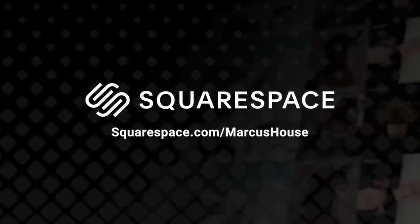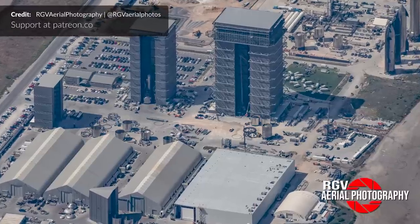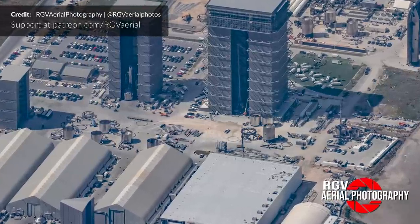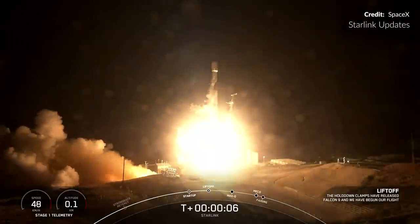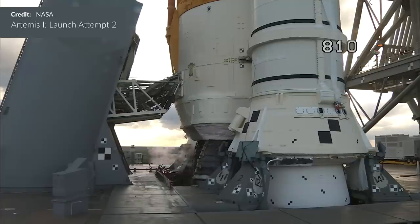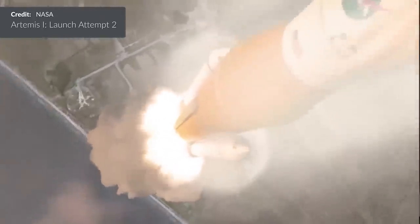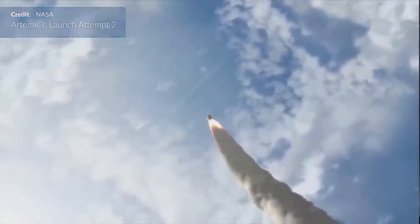This video is supported by Squarespace. Hey hey, Marcus House with you here. We have got some static fire action at Starbase once again along with some quite intriguing insights into the future of the Starship program. The Starlink network continues to make news as the launch cadence keeps accelerating, with two Starlink launches just this week. The hopefully final countdown is on for Artemis 1. All that and a lot more, so there is a heap to cover today.